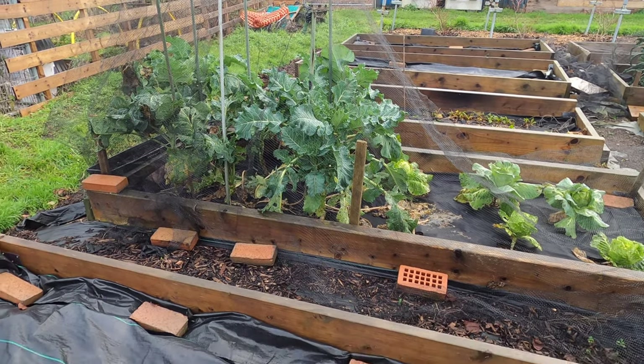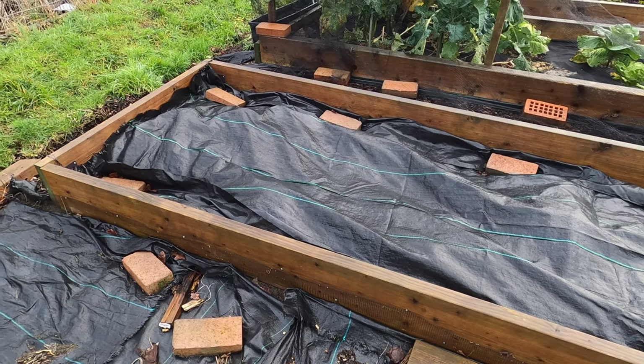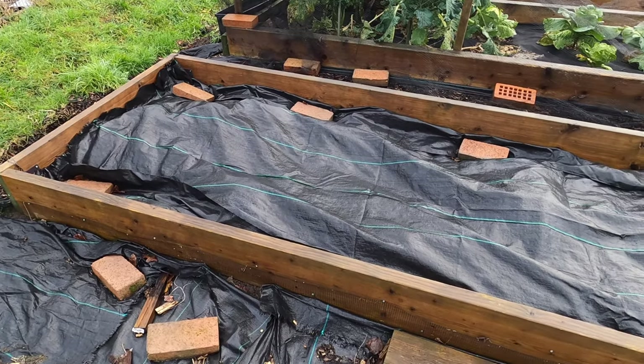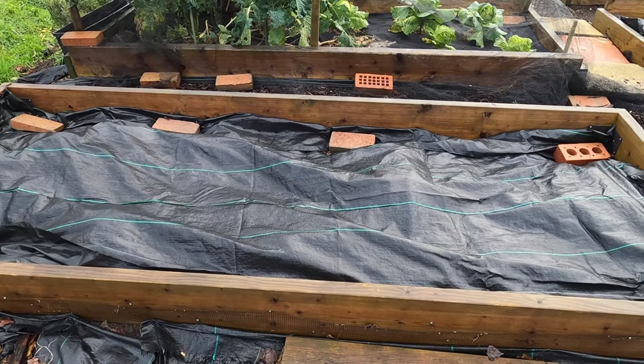Next to the broccoli bed I have another bed that I used to grow potatoes last year, where I threw my spent tomato compost — the compost I grew my tomatoes in last summer — which is why it looks a little bit lumpy. But that should be breaking down, and the bed should be ready to use come spring.